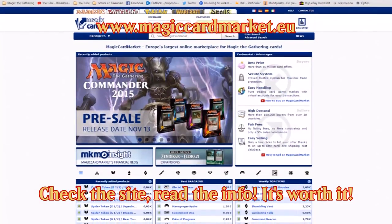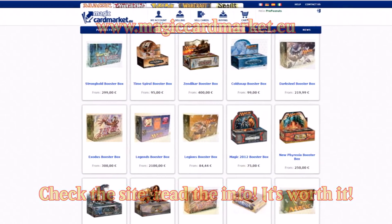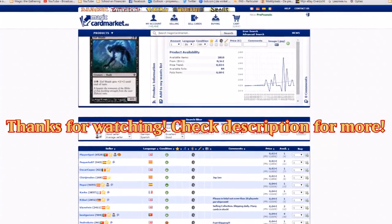Everything is on there — you have to check it out. And if you do and you want to sell, buy, or get an account, mention me — Pro Peanuts — that's my username on Magic Card Market for the referral. Thank you to Magic Card Market for letting me do this. I tried my best — it's not the best video maybe, but it's out there so people will know about it. Until the next video, later — have a great day!